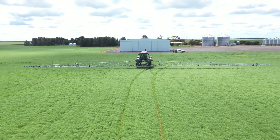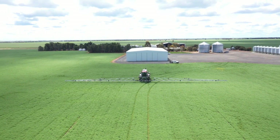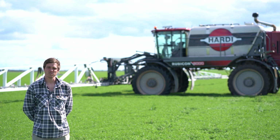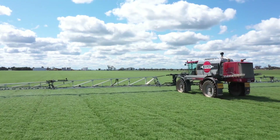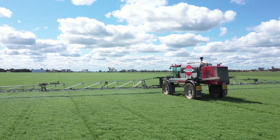The longest spraying day we've had has probably been only around 12 hours. It was mainly during cropping when we had to keep in front of the seeders. We got about 2,000 acres done pretty comfortably, and that was being able to do other jobs in between as well.